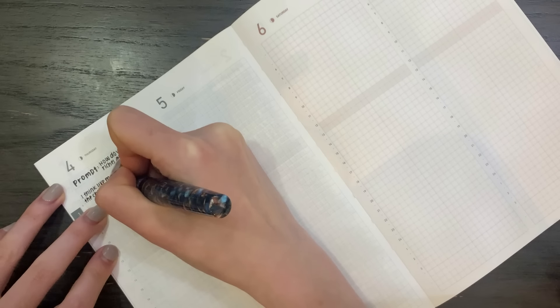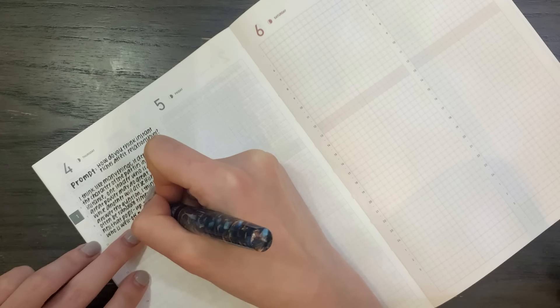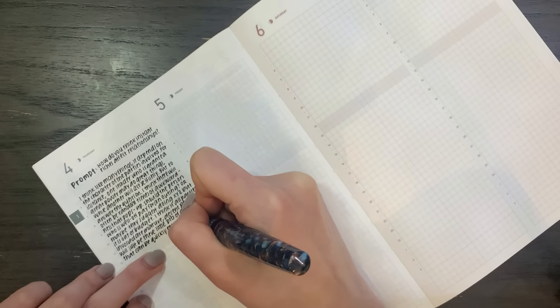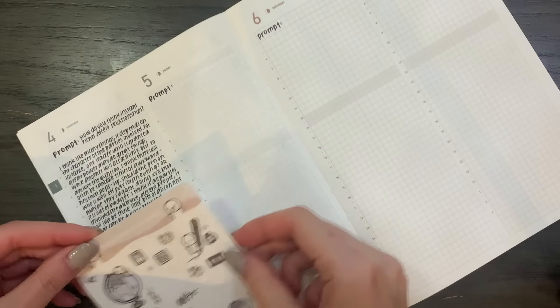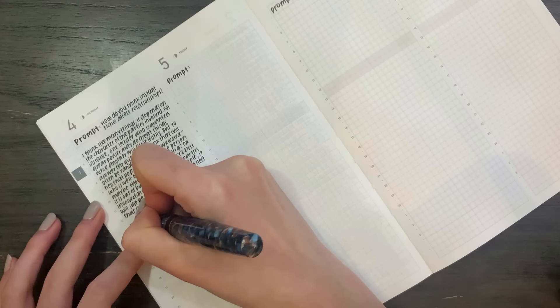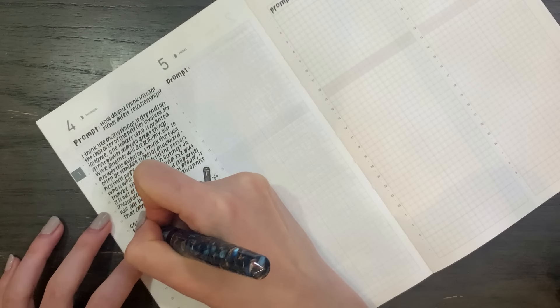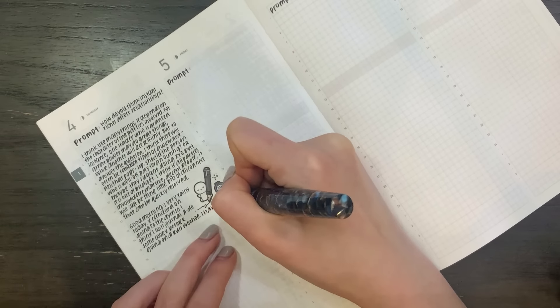If you're interested in doing prompts as well, I typed out my entire prompt list for my blog on the website, so I will link it down below so you don't have to screenshot from my video. I just quickly answer the prompt and then if I have some thoughts first thing in the morning, then I will definitely write it down. If not, I will just close up my planner and get on with my work day and then journal throughout the day whenever something comes up.